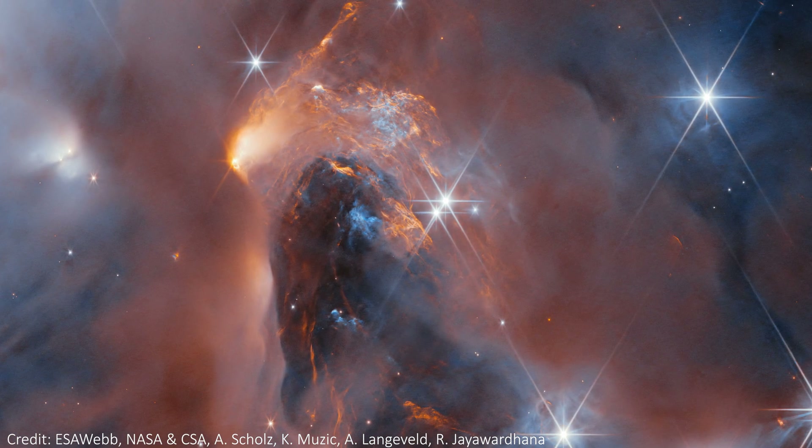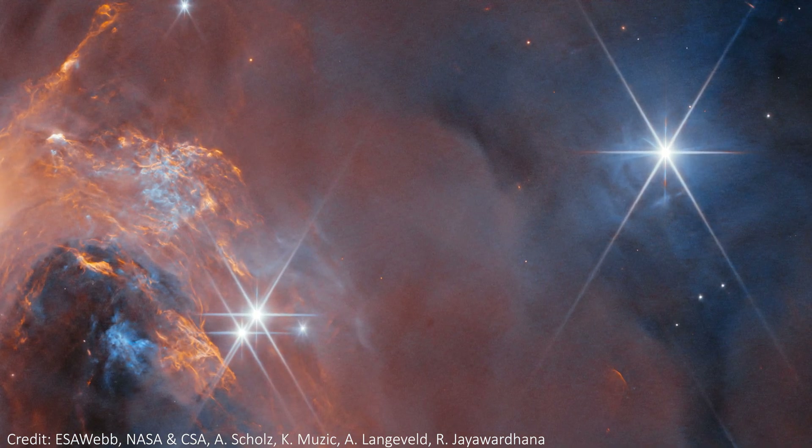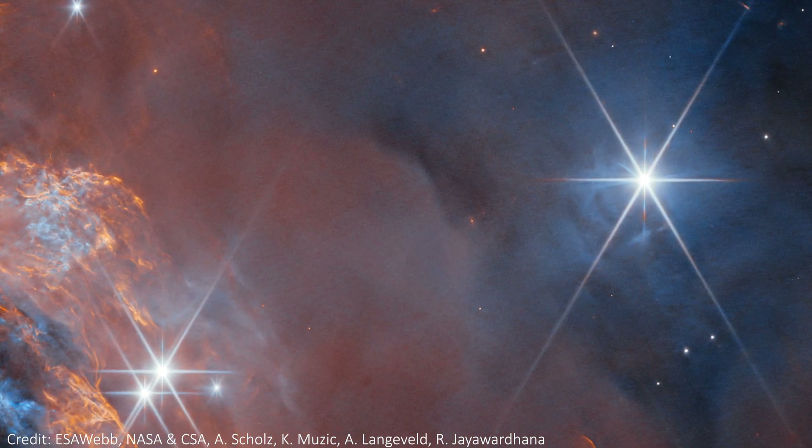There are also stars all over the image. Many of them are large and bright, and hence they have the six-prong diffraction spikes that JWST is now famous for giving to bright objects. There are others that are much more hidden in the dust, and hence look a lot fainter, just appearing as pale dots throughout the nebula.